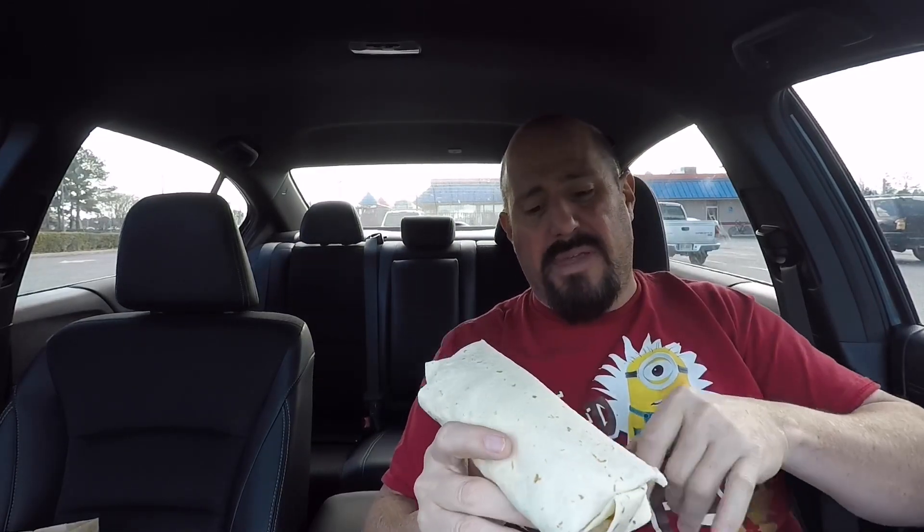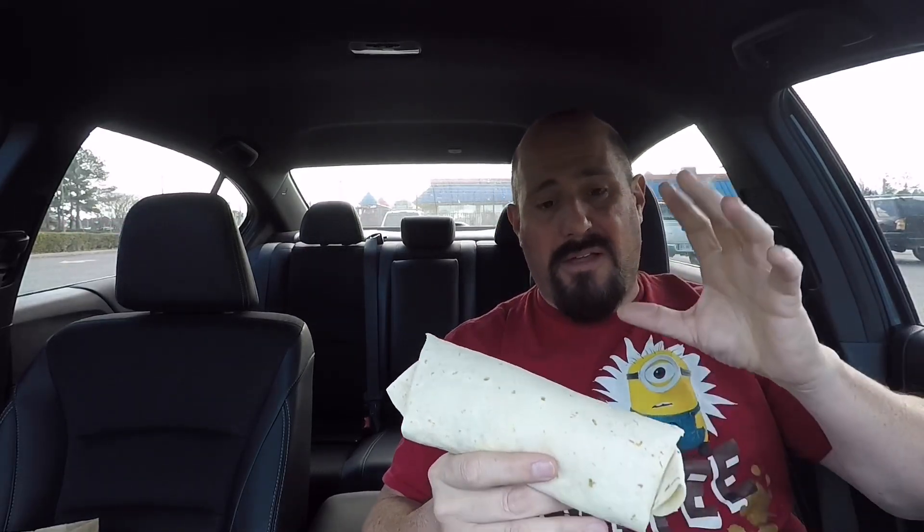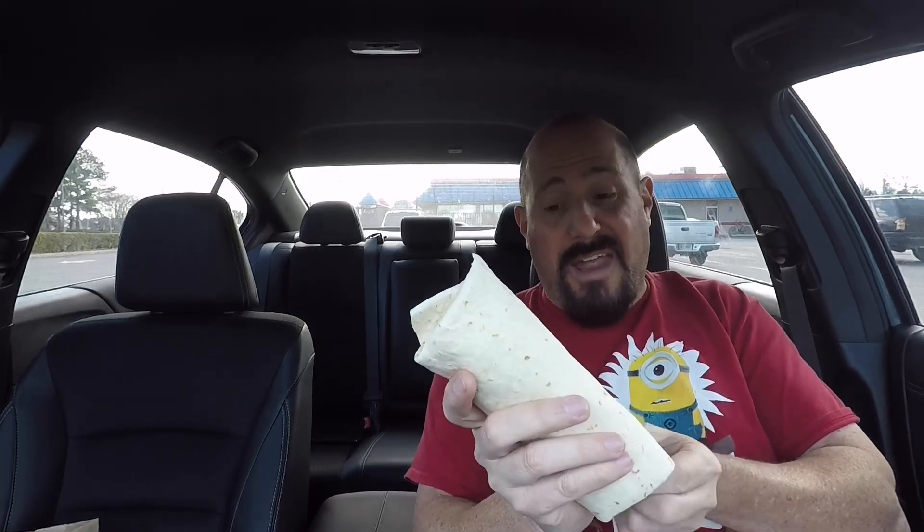I saw something on the menu that I had wanted to try before and then forgot about — it's called the Egg Normus Burrito. We're going to find out if it's excellent today. This thing is supposed to have two slices of bacon, two sausage patties, hash browns — and I'm a fan of hash browns inside a burrito — plus a spicy cheese sauce and egg. Otherwise why call it the Egg Normus?